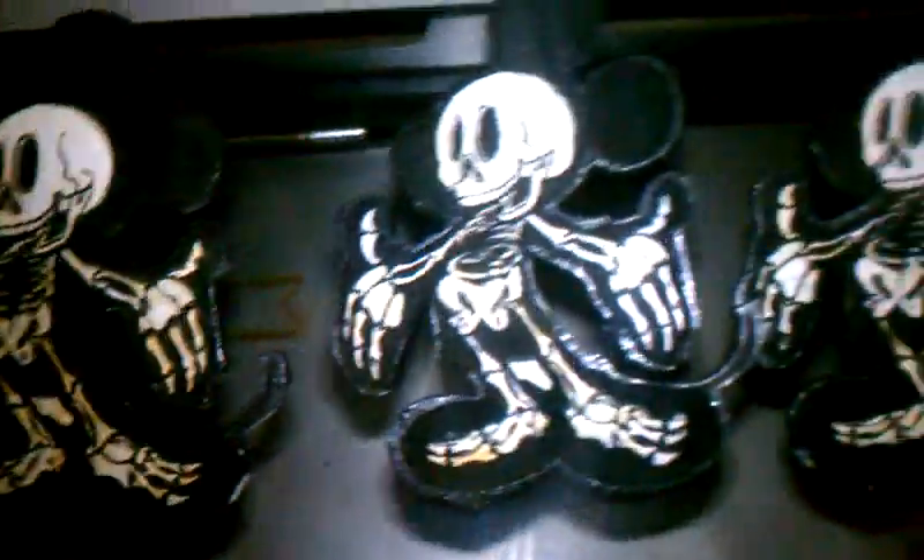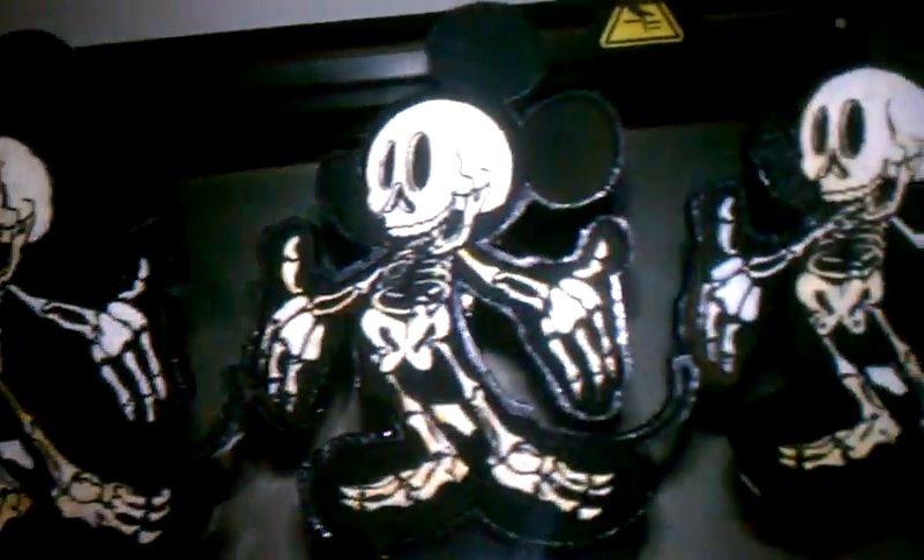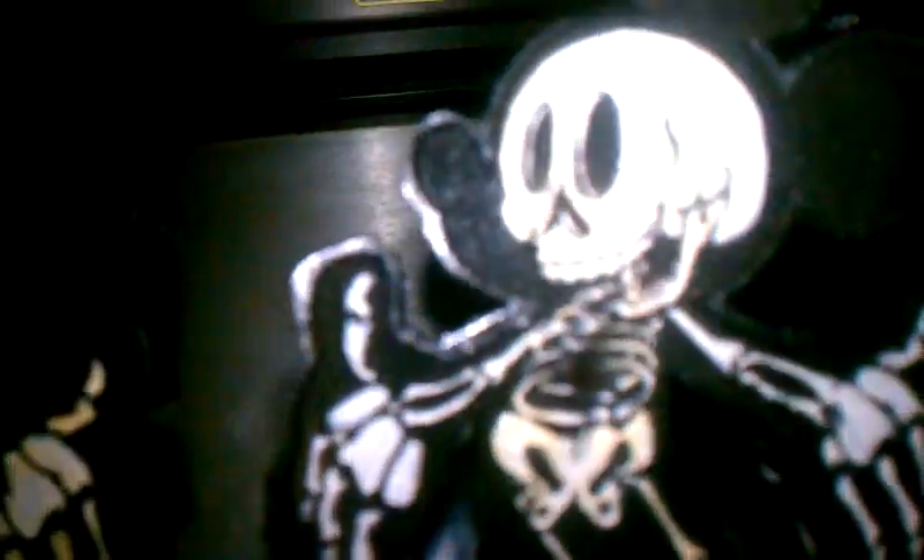You already know what it is, man. Call me — I got the craziest pieces for y'all. We got them glow-in-the-dark Mickey Mouses right there. Real, real exclusive. It is glow-in-the-dark, ladies and gentlemen.